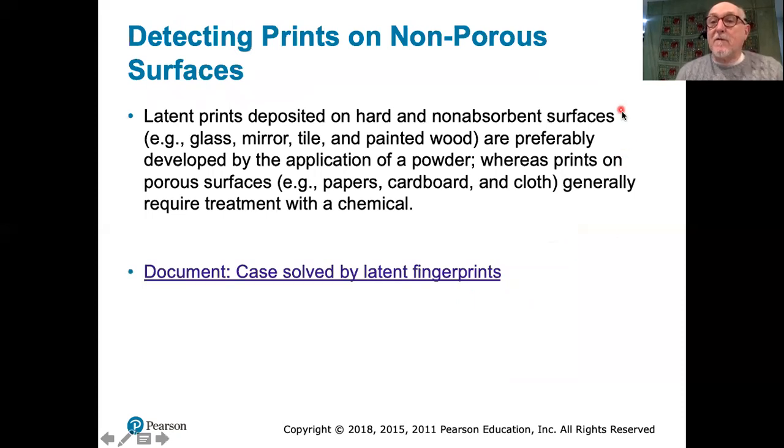Detection of fingerprints on surfaces can be difficult, and the very first thing that has to happen is that the fingerprint has to be found — it must have an initial visualization. The surface onto which a fingerprint is deposited is very important. I've provided further references throughout — please read the document describing a case solved by a latent fingerprint.